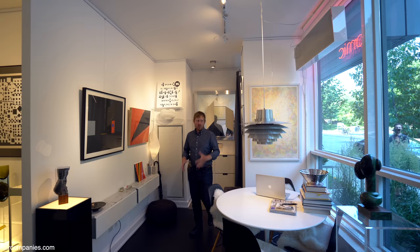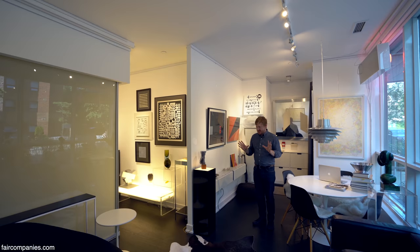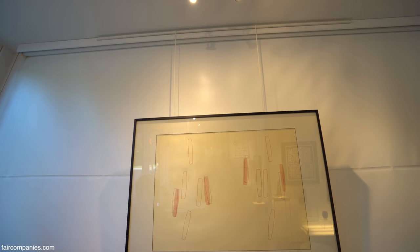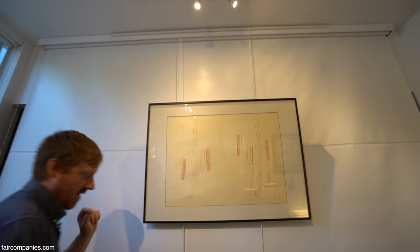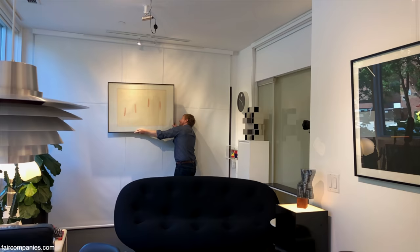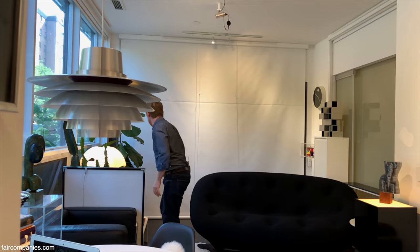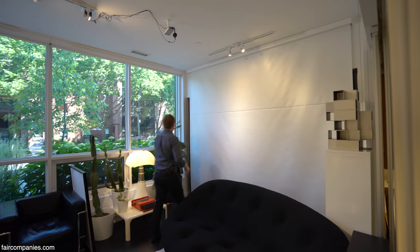One of the main things I was very excited about this space — it's a compact space but the layout enabled me to convert it from living space to gallery space within half an hour. The whole idea was to make a bright, clean white space, so this whole room clears out.